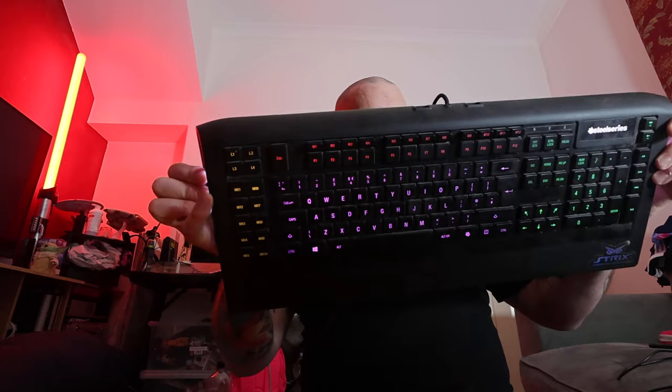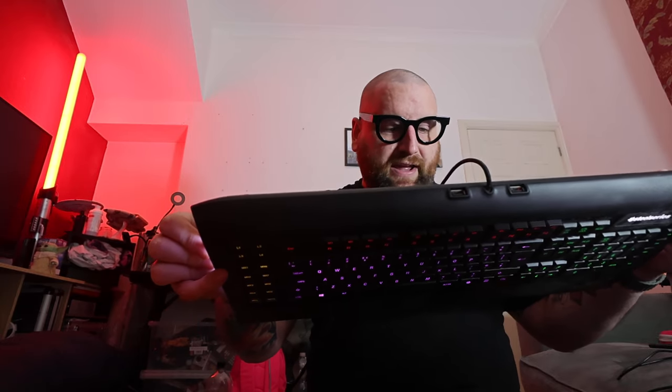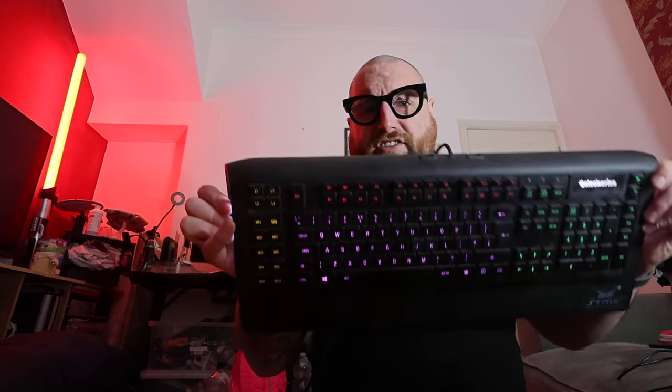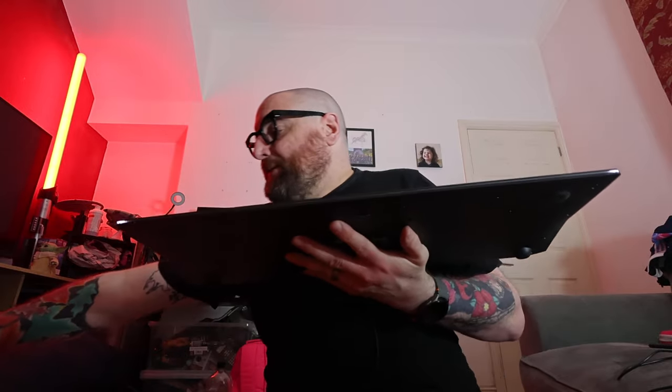This one I got for about 20 quid, and it's model 64145. I should look into these at some point. It's massive - compare it to a 65%. This is really nice to type on as well. And how is this battery dying - you're on charge! I'm going to have to do this in two videos. Goodbye.